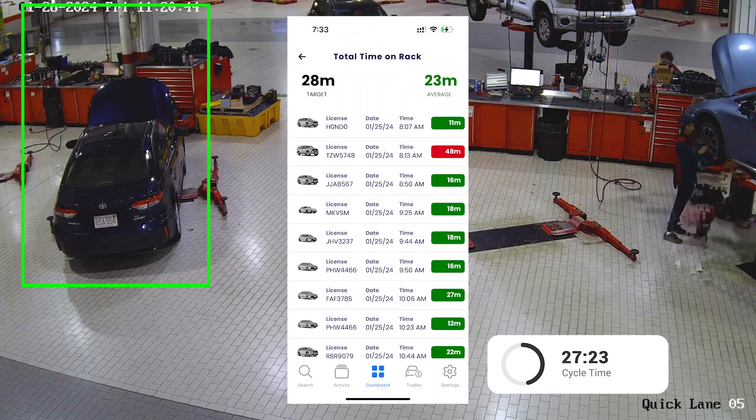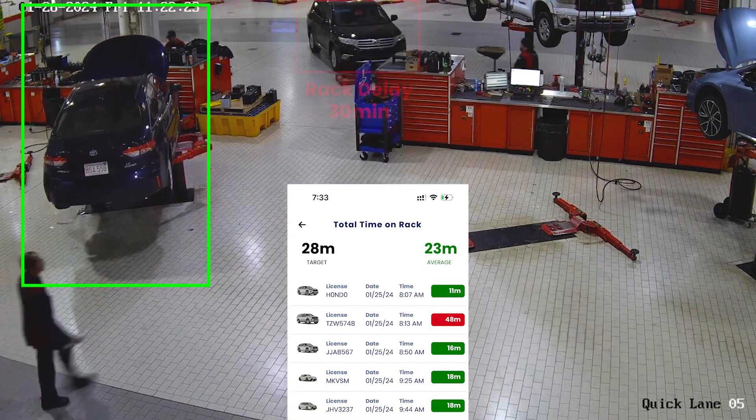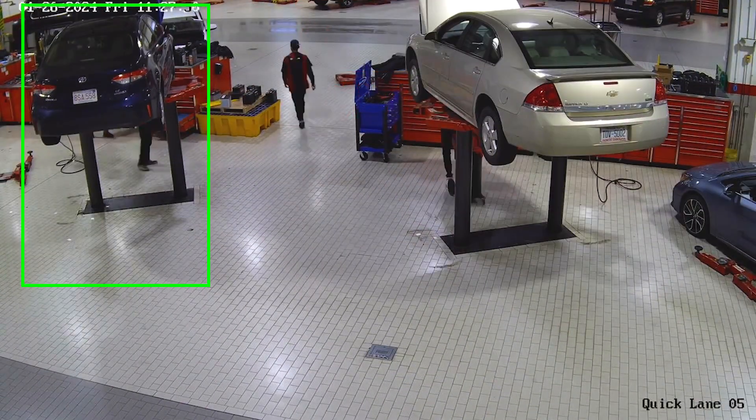Once the vehicle is driven into the shop, the crucial time it is on and off the lift is analyzed for patterns, and any rack delay can be communicated real-time to the shop foreman.